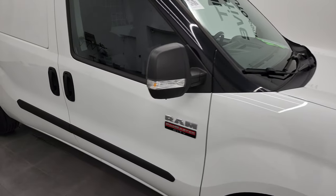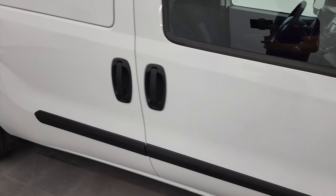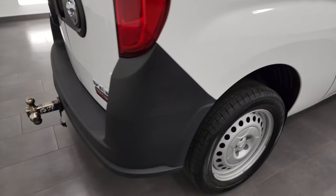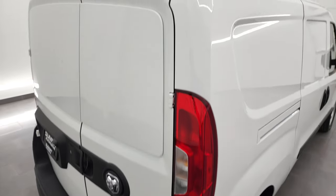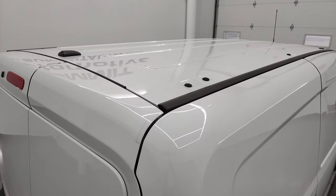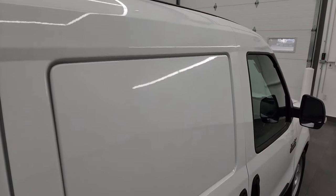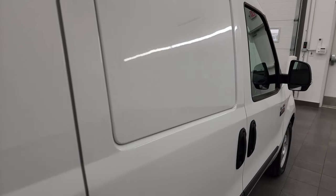As you go down this side of this 2018 Ram Promaster City, take note of how clean the body is and how reflective and mirror-like the paint is. I take these HD videos so if you are far away or even close by and you just cannot make the trip down but you're still interested in purchasing the vehicle, you can see and hear the vehicle and have confidence in what you're looking at before you even get here.